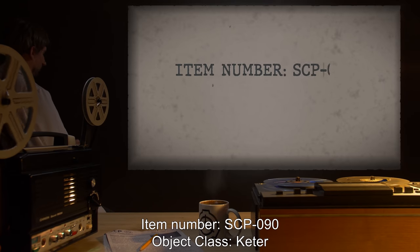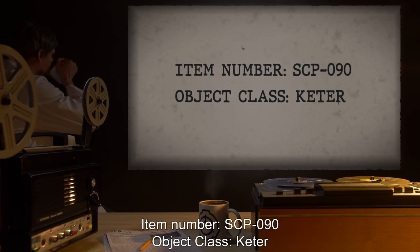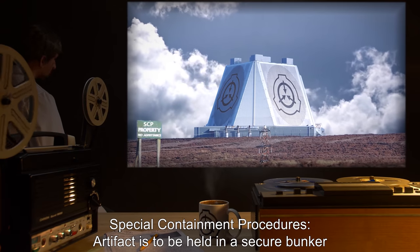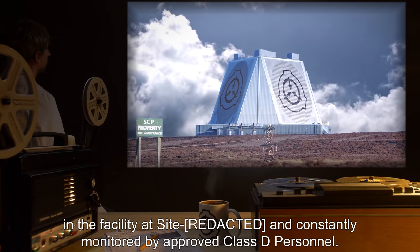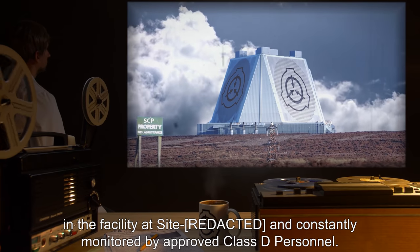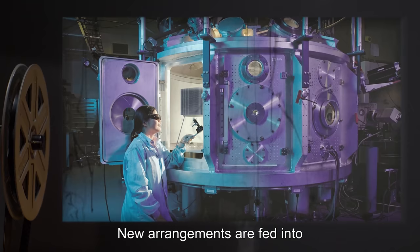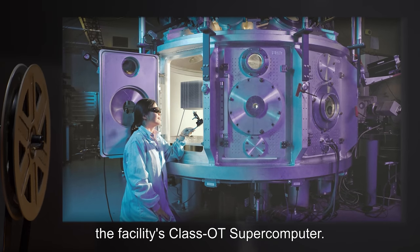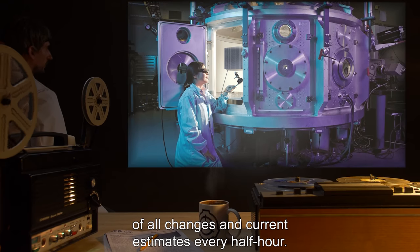Item Number SCP-090. Object Class: Keter. Special Containment Procedures: Artifact is to be held in a secure bunker in the facility at Site and constantly monitored by approved Class D personnel. The object's new arrangement is to be imaged every time it shifts. New arrangements are fed into the facility's Class OT supercomputer. Division Chief is to be notified of all changes and current estimates every half hour.